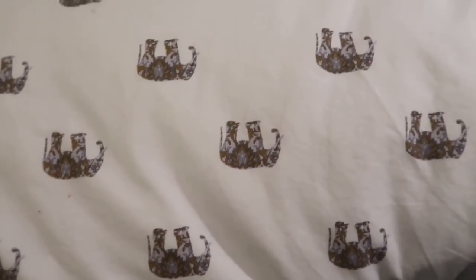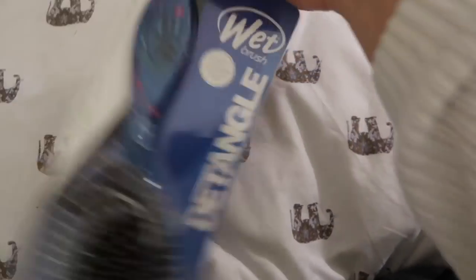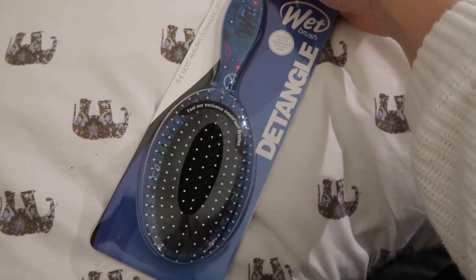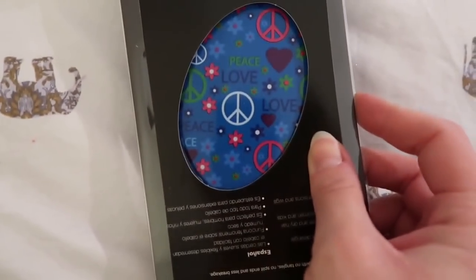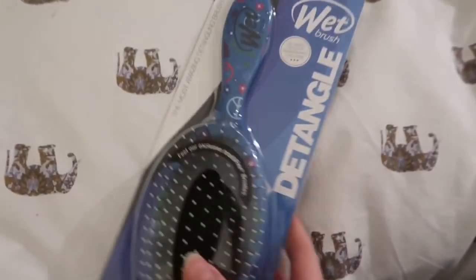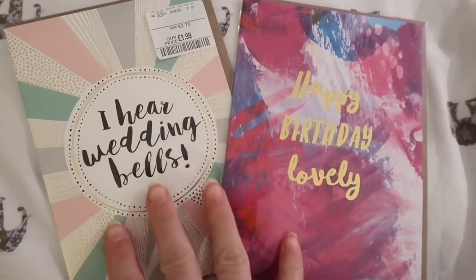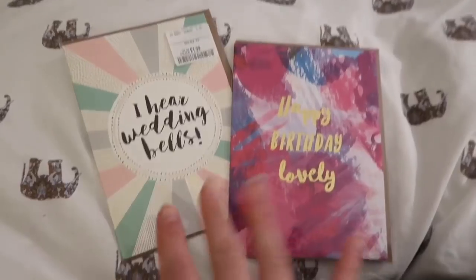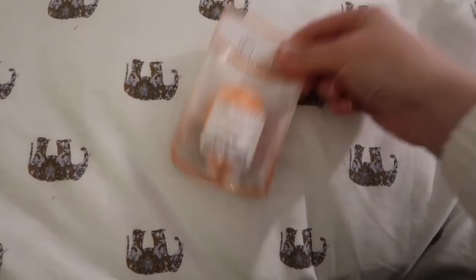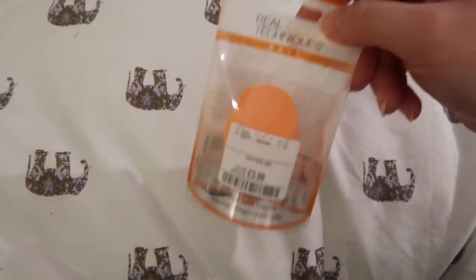The last place was TK Maxx. I got this wet brush because I needed a new hairbrush — I'd seen them in Boots and they were really expensive, but this was £6.99 at TK Maxx. It's like a peace and love pattern and I'm dead excited to try it — apparently it's really good for detangling hair. I also got a couple of cards — 'I hear wedding bells' and 'happy birthday lovely' — £1.99 each, just handy to have. And finally I got a Real Techniques sponge for my face, £3.99 rather than £5.99 in Boots.